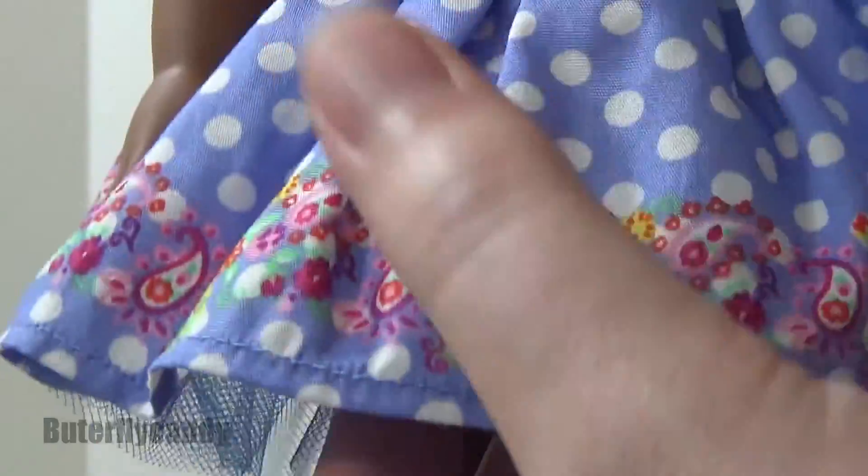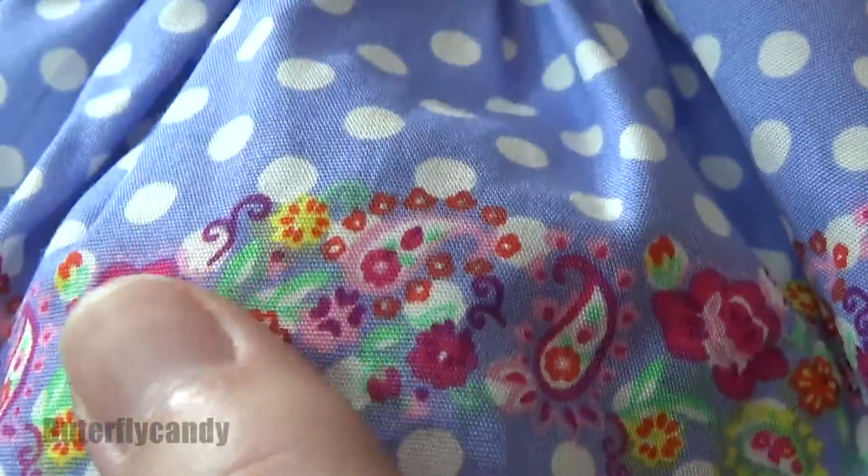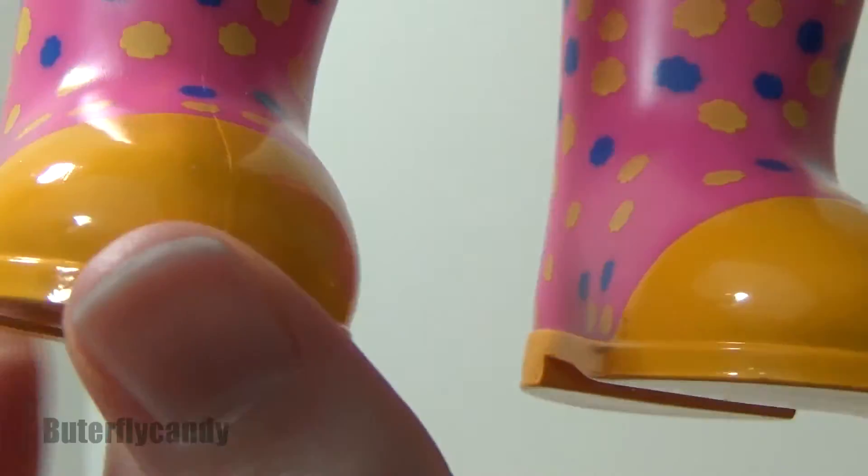She comes with this gorgeous skirt — I absolutely love it. Look at the paisley detail on the bottom, and there is tulle underneath to give it a little bit more of a poofy look. Her Wellies are pink and orange and blue and yellow.